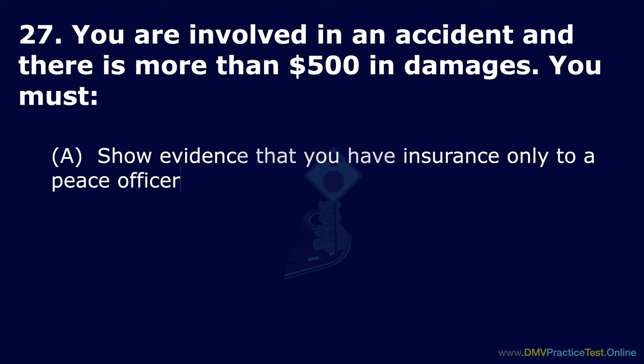Question 40. What does a curb painted blue indicate? Option A: Loading or unloading passengers only. Option B: Parking for a limited time. Option C: Parking for a disabled person with a placard. The correct answer is: parking for a disabled person with a placard.